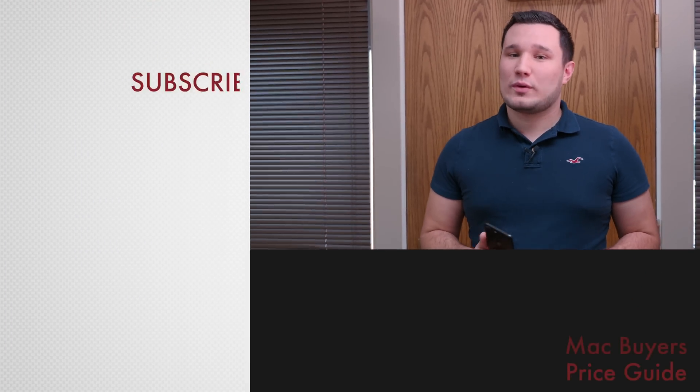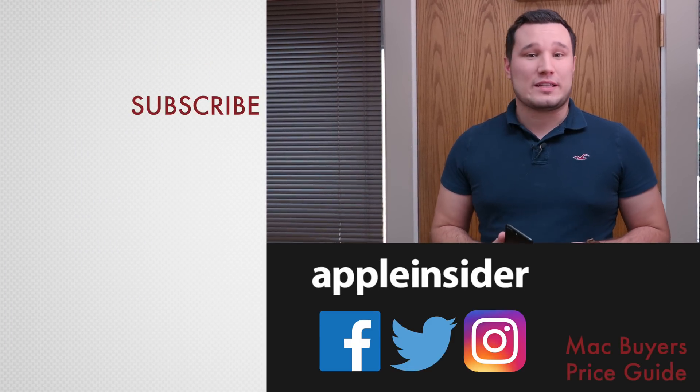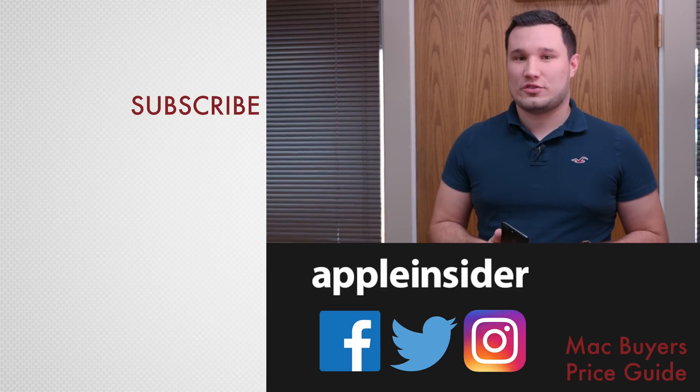This is definitely something that's nice to have. I think a lot of people are going to make use of it, and this will be released with the next iOS update. This has been Max with AppleInsider.com. For more reviews, news, and how-to's, check out AppleInsider.com and subscribe to Apple Insider on YouTube.